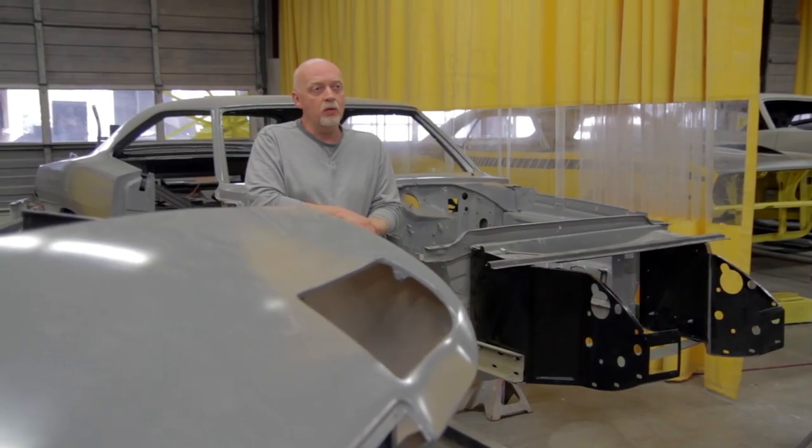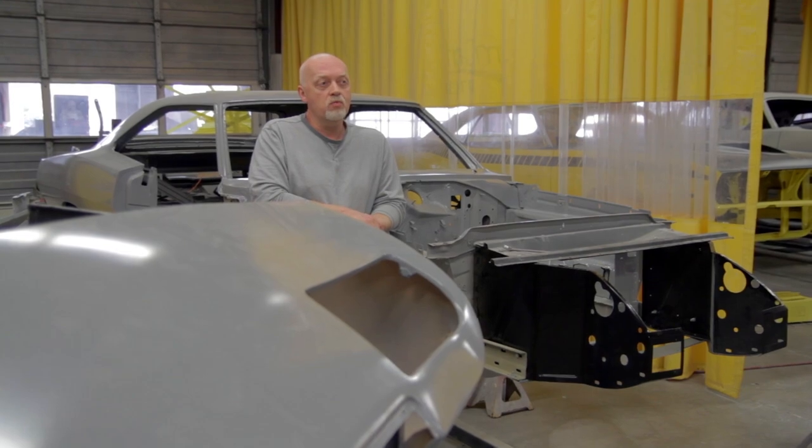Tom decided to come out and surprise Mark and the guys to see how the car was coming along. Nobody totally expected a client to fly 3,000 miles just to check up on his car, but it was actually nice to see him. Tom was hoping the car would be painted by now, and he was surprised it wasn't — so he asked what they could do to get it done. Tom was told he could help.